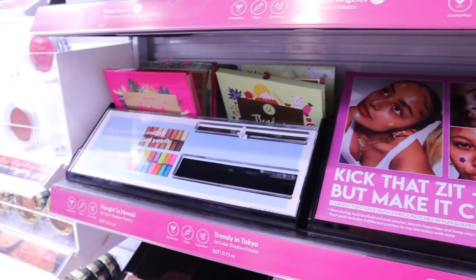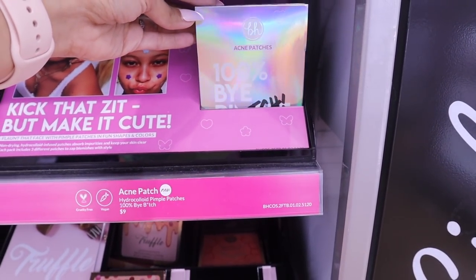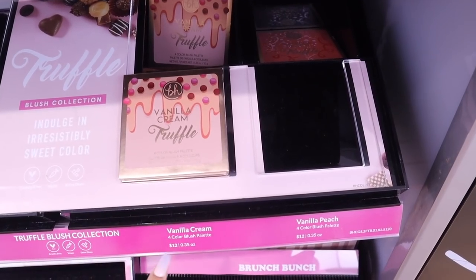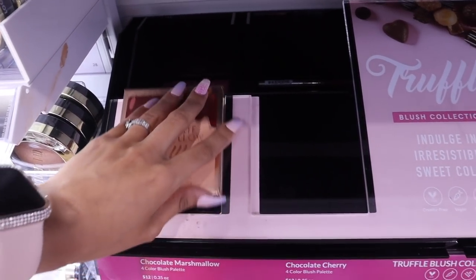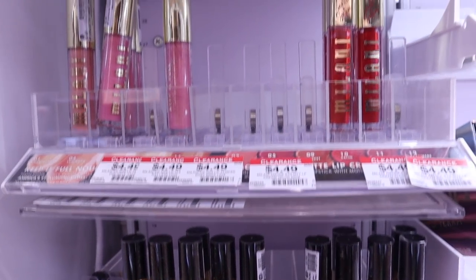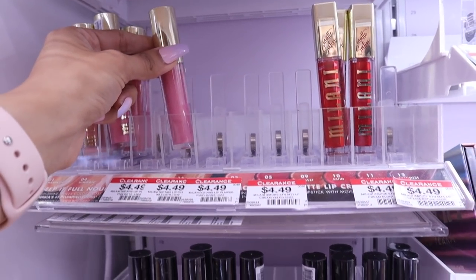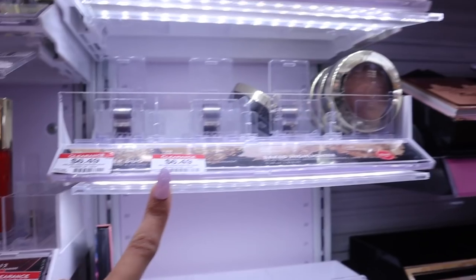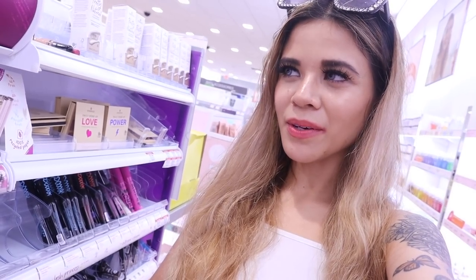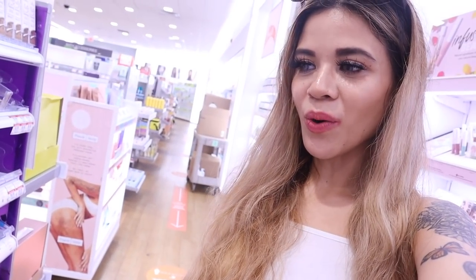I have way too many palettes at home so I probably should slow down. They have super pretty palettes for seventeen dollars and even acne patches for nine dollars - though I already got a bunch at TJ Maxx. There's a vanilla cream truffle four-color blush palette for twelve bucks, very tempting. I also love the brand Milani - they actually have a bunch of lipsticks on sale for only four dollars and forty-nine cents. The highlighters are only six dollars, definitely a deal.